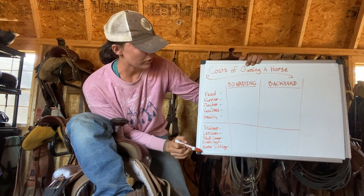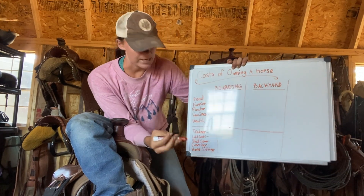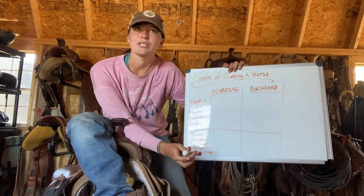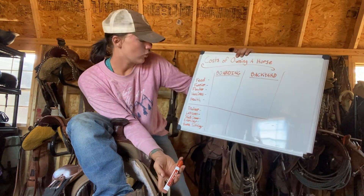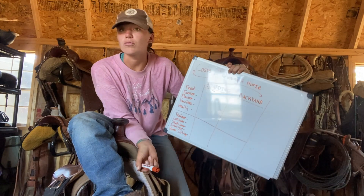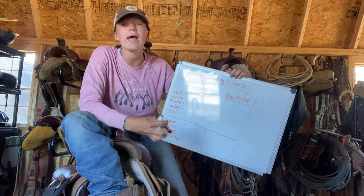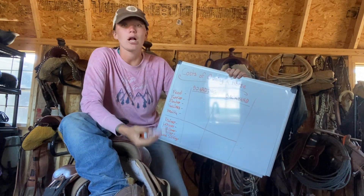We also have two categories on the whiteboard: the required stuff — the stuff that you absolutely need — and then stuff down here which is optional, stuff that you don't have to pay for. We're going to go step-by-step and go through each of them. First things first, we have feed. This can include hay, grain, supplements, and all of that fun stuff.